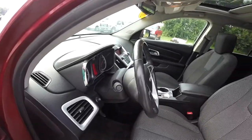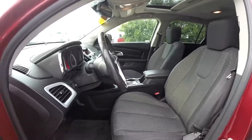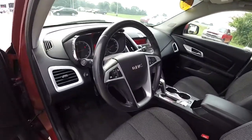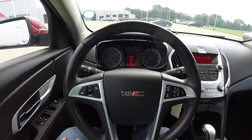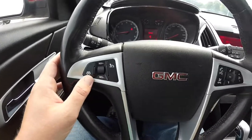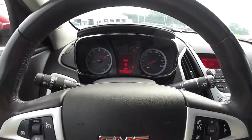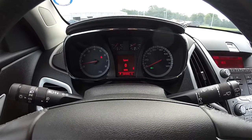You have a leather-wrapped tilt steering wheel with satin silver trim. The steering wheel also includes cruise controls, as well as audio and Bluetooth controls. The vehicle currently has 81,039 miles on it.